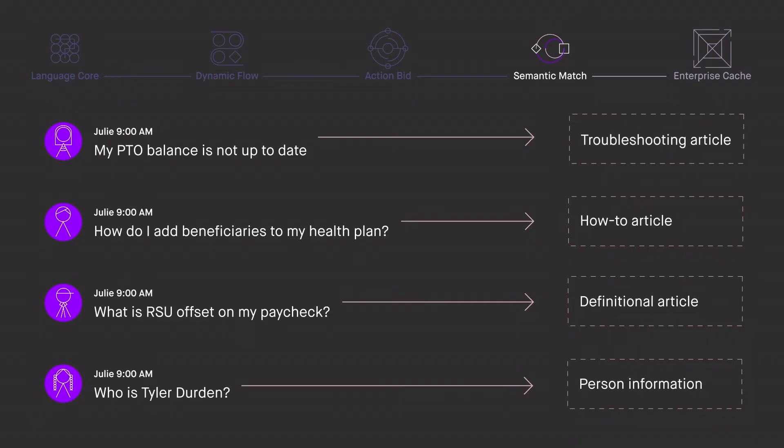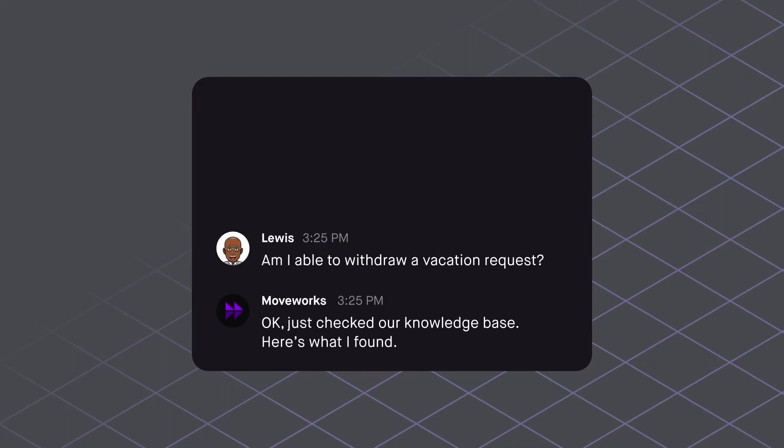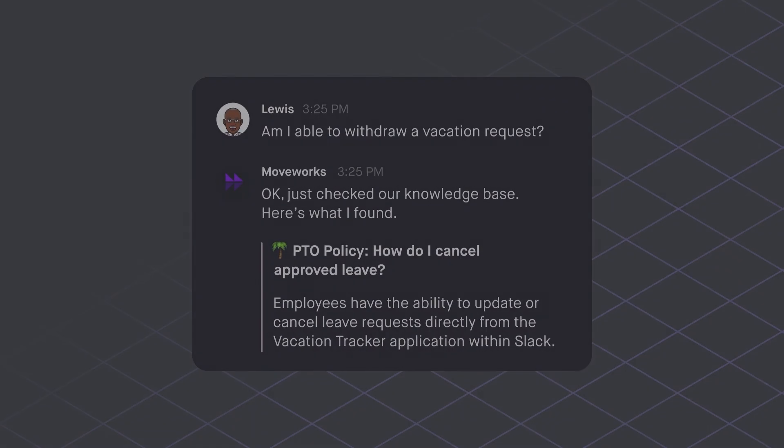Semantic Match feeds each question through models based on deep neural networks, which figure out the shape of the question and every possible way of rephrasing it. It then considers additional signals coming from our personalization and relevance models, and finally retrieves exactly the right answer with surgical precision. All of this happens in about a quarter of a second.